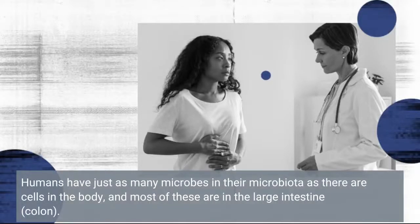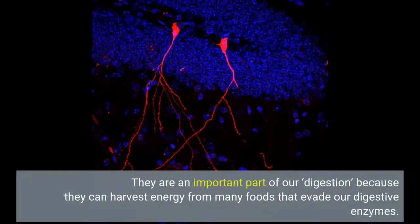Humans have just as many microbes in their microbiota as there are cells in the body, and most of these are in the large intestine, the colon. They are an important part of our digestion, because they can harvest energy from many foods that evade our digestive enzymes.